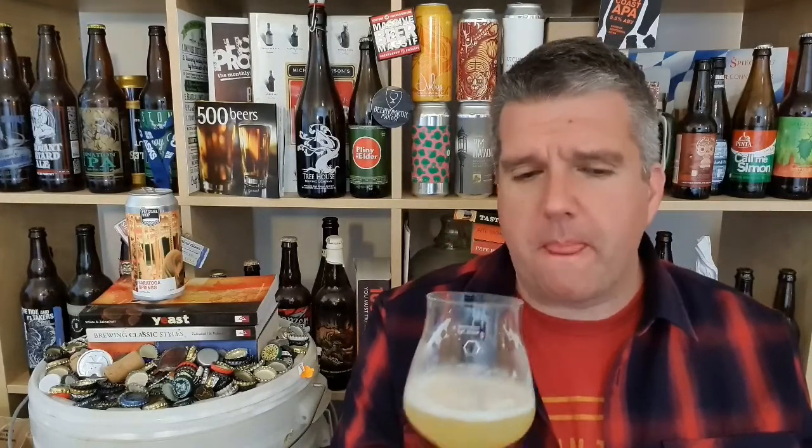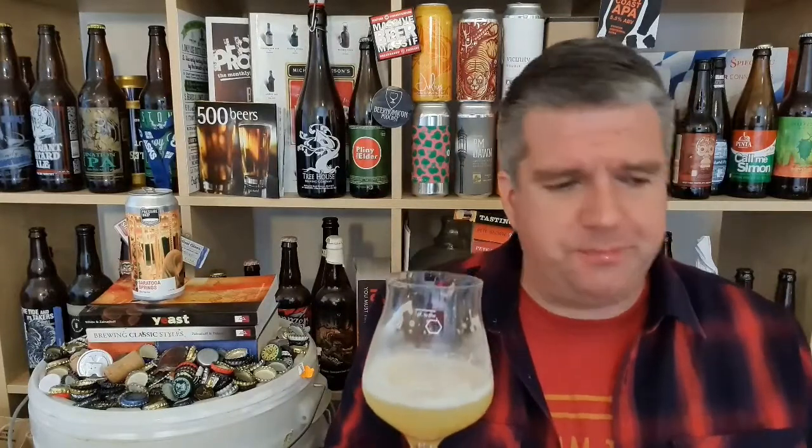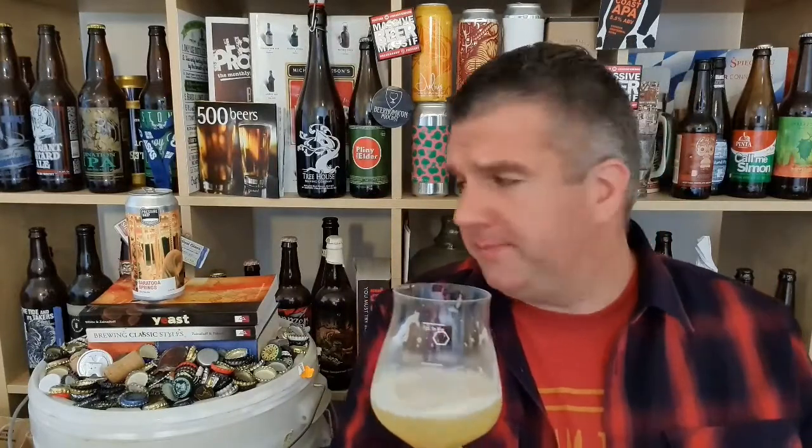Keeps coming back for more. This is it — balance. Absolute perfect balance. Juicy fruit, innovative, kind of modern flavours, then bitterness. That's the whole effing show there.